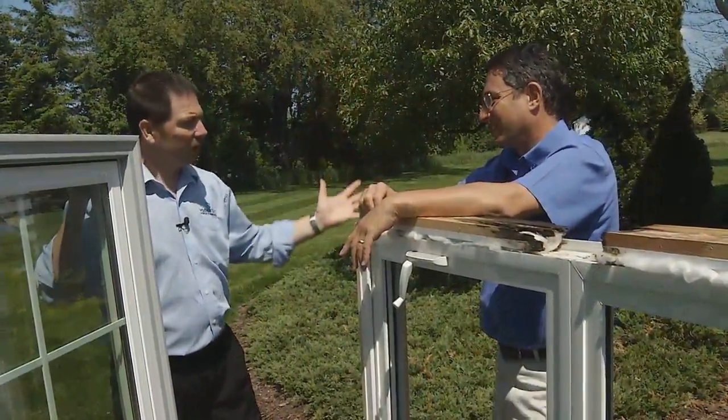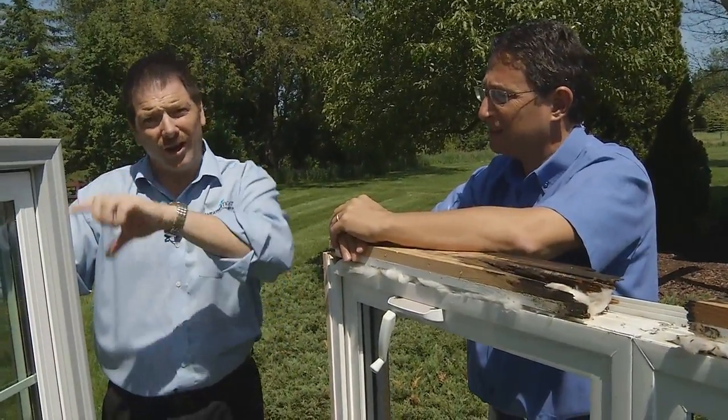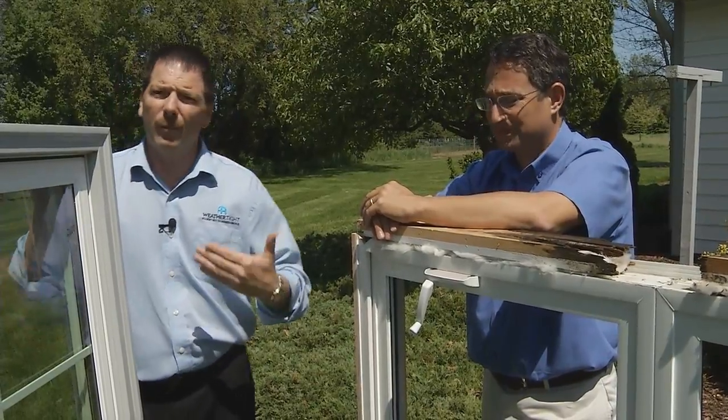These round-top windows and other architecturally shaped windows are just notorious for the water damage that they create. Chances are if you at home have got an architecturally shaped window or a round-top window, you may be experiencing some sort of water damage yourself — staining on the wood or possibly even rot. So if you'd like to have somebody stop out to your home to just give you some ideas, go ahead and fill out the form right here on the website.